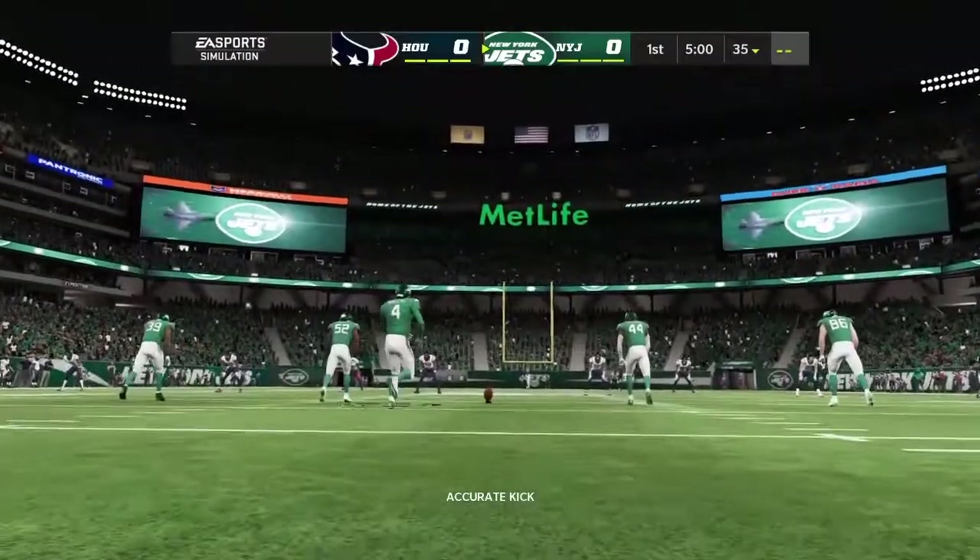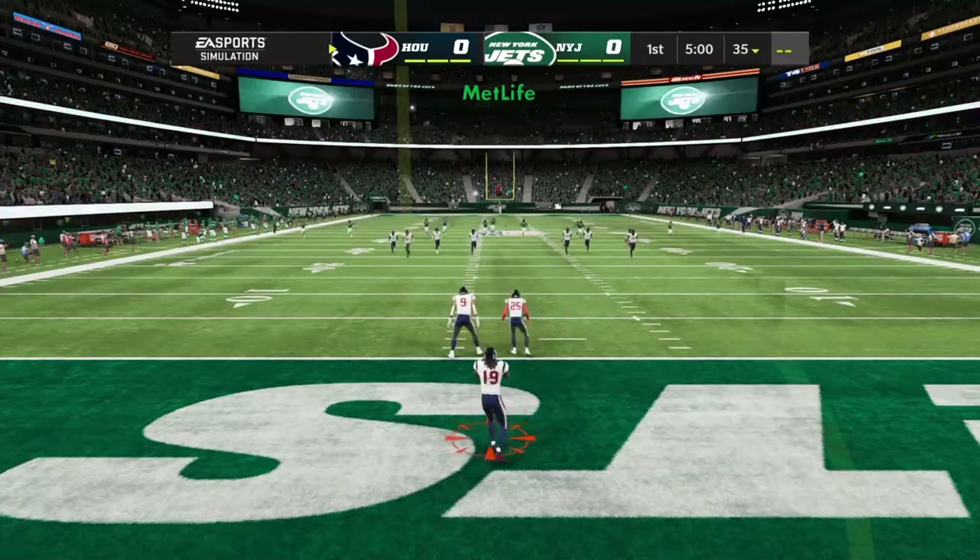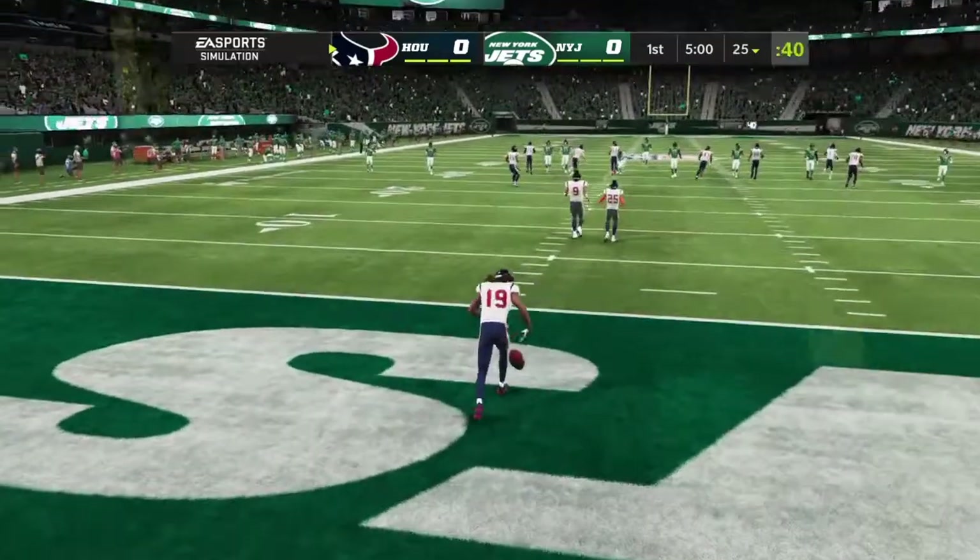Today we've got the crew set for what should be a real treat — a great Monday night matchup between the Houston Texans and the New York Jets.